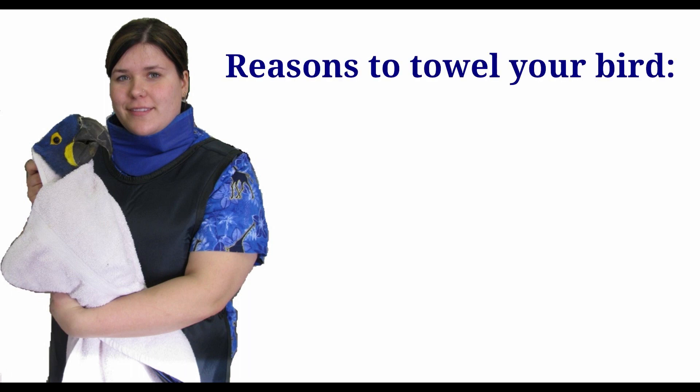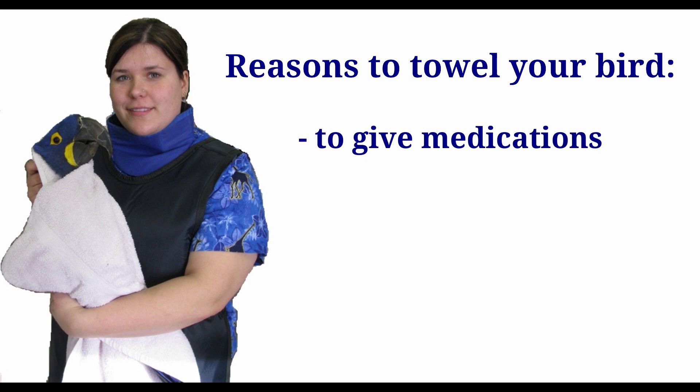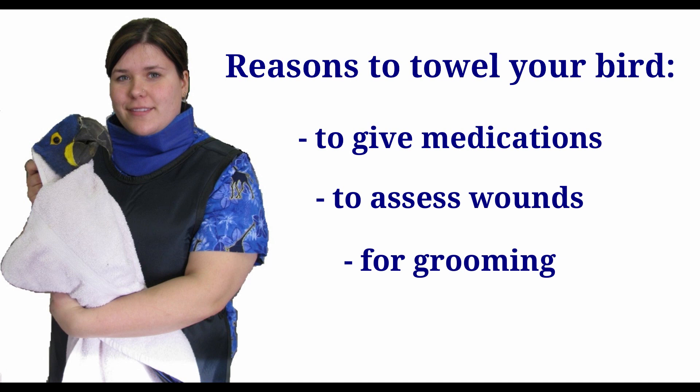At home, large parrots may need to be restrained by an owner so that they can give their pet prescribed medications, assess any wounds that might be present, or do nail trims or wing clips.